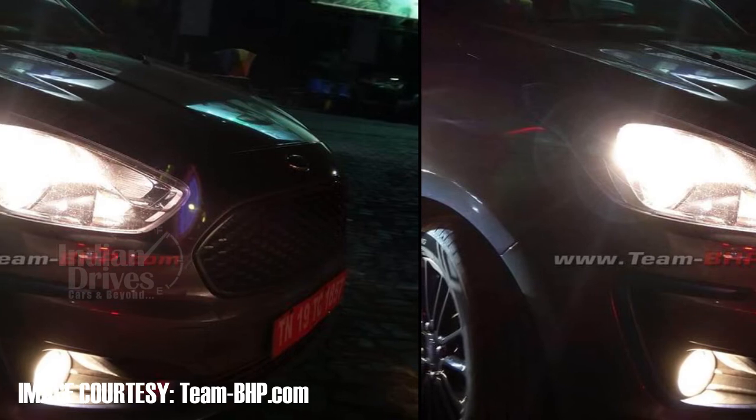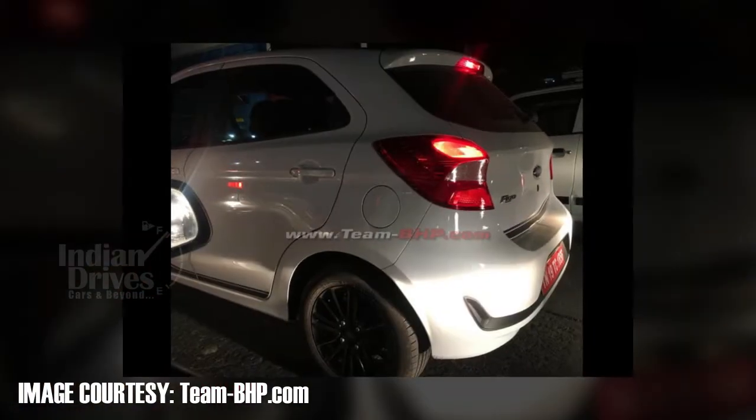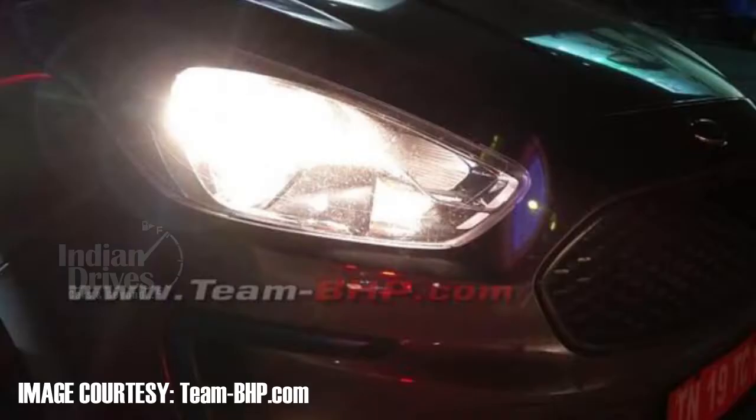It perhaps signifies that this was the CNG-powered variant. The new Figo would have a lot of similarity with the Aspire and is likely to have similar interiors and mechanics.